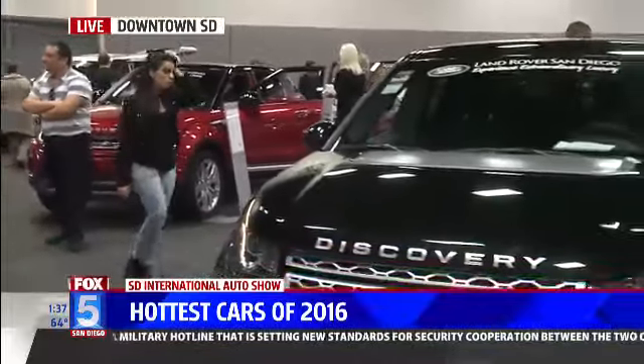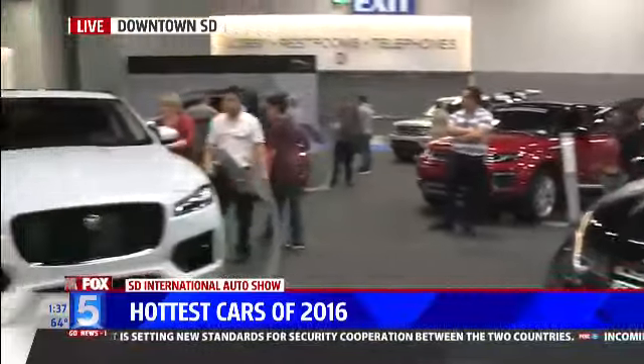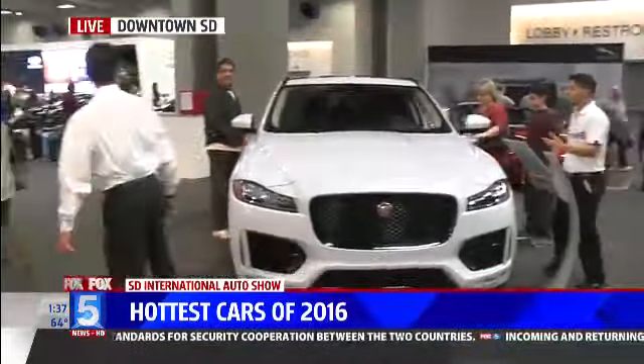Right behind us is Richard Fala. Richard, you're the general manager of the European Motor Store Jaguar Specialist, right? Aston Martin, Jaguar, and Lotus, yes.